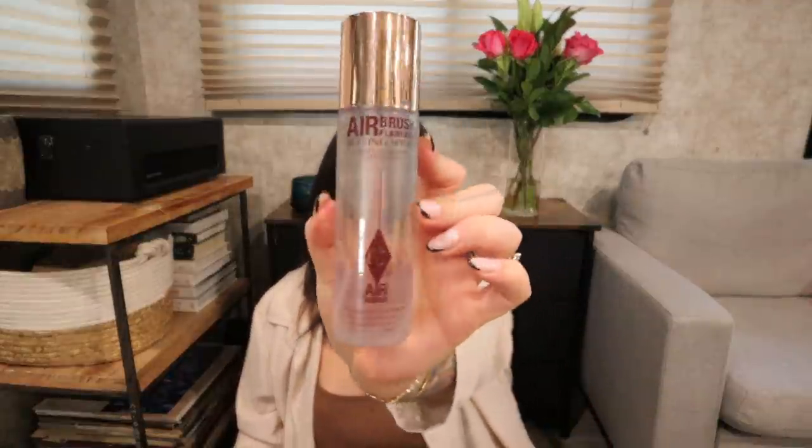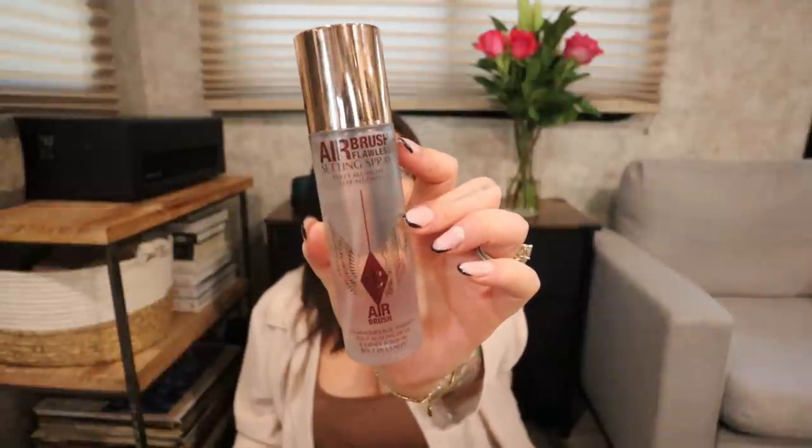I've also loved the Charlotte Tilbury Airbrush Flawless Setting Spray. I never used to use setting spray very often, but this one is really great. My makeup lasts way longer when I use this — I notice a definite difference. Since it's been so hot in Florida this summer I knew I needed a setting spray so my makeup literally didn't melt off.